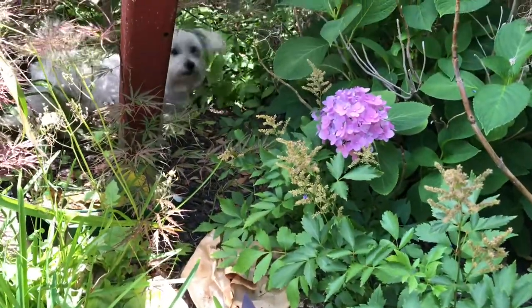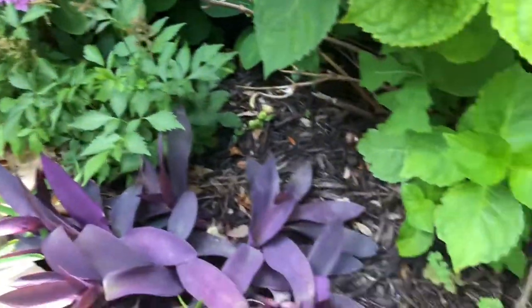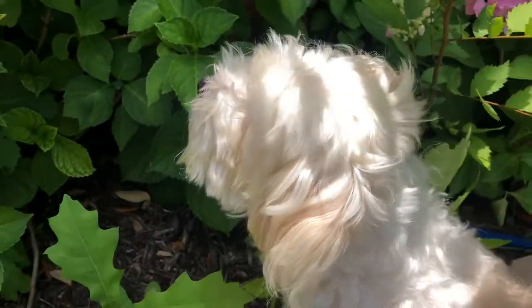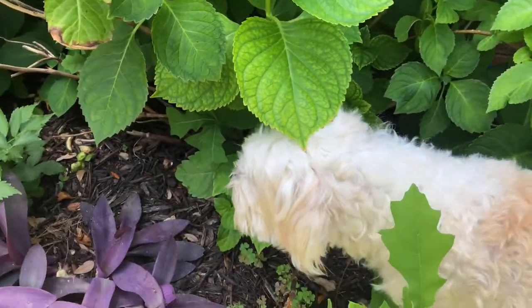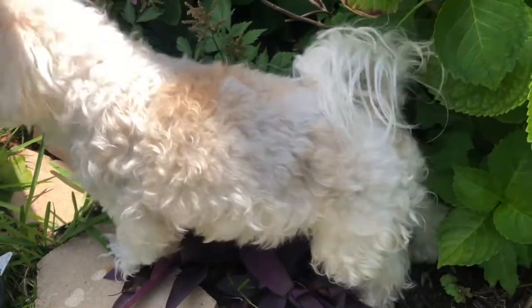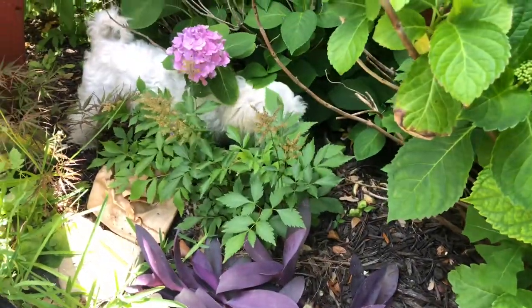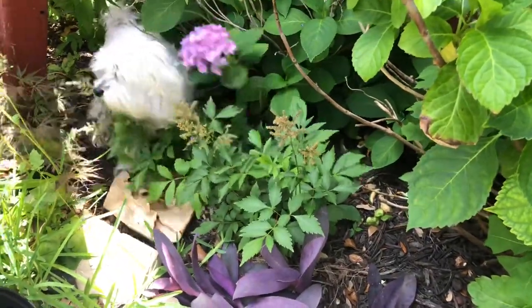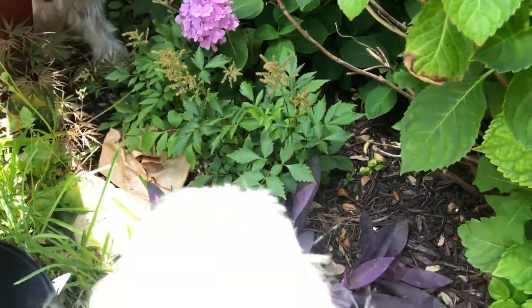Sugar! Get up from the flower! Oh my goodness, you didn't move from the flower! Oh treat, get up from the flower! Oh my gosh!